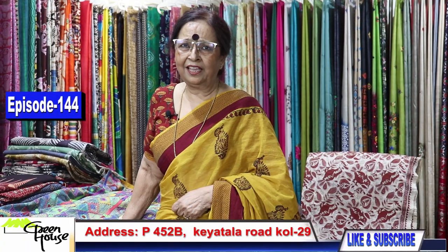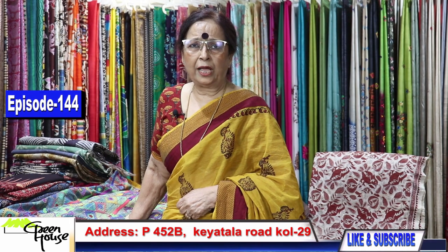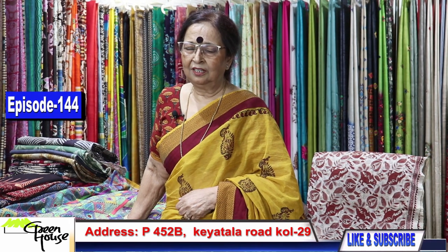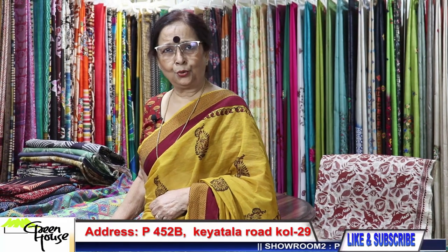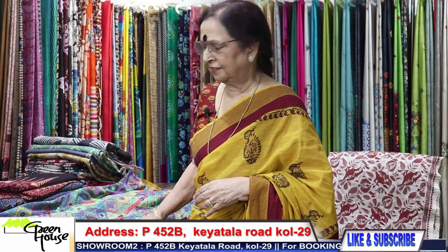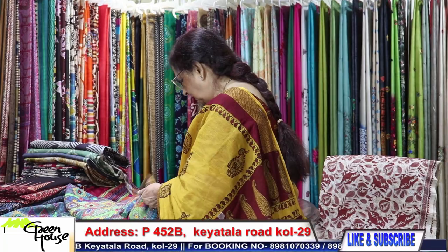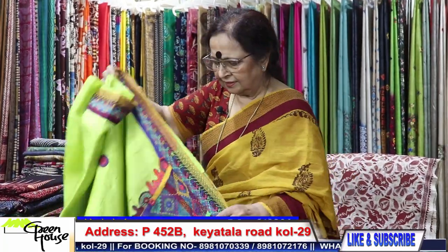Back again with my 144th episode — a beautiful one. Today we'll show you our Lambani sarees from Karnataka. Let me start my show and take out the sarees.